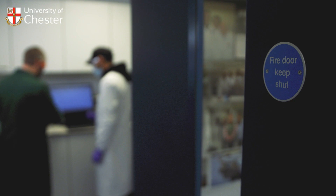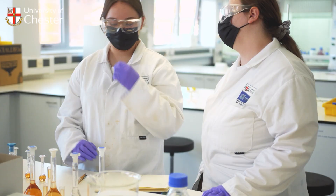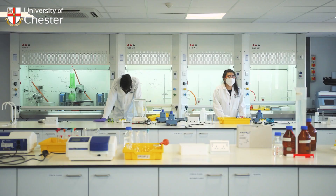I almost feel already like a professional — we learn so much about the organics of it, and we're placed in lab settings where you feel like you've already got your degree. Having the support from all the technicians as well as the lecturers is absolutely amazing.